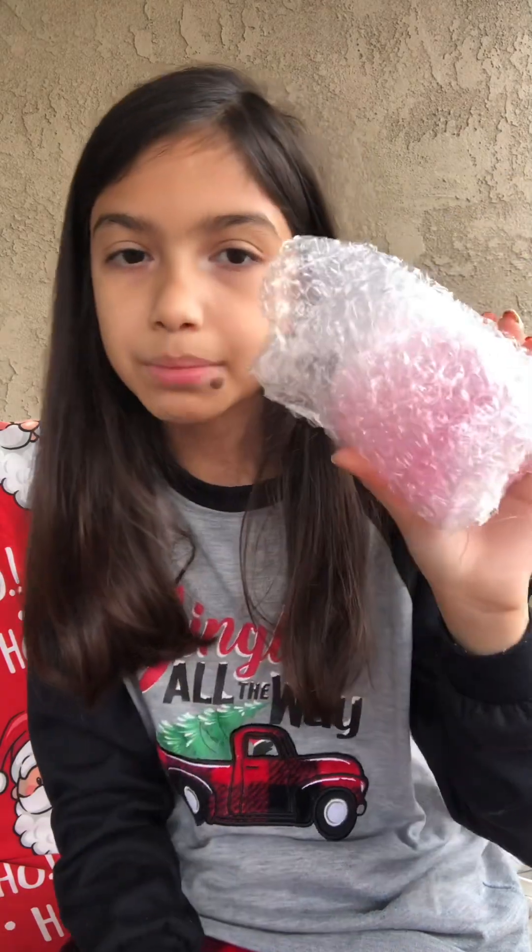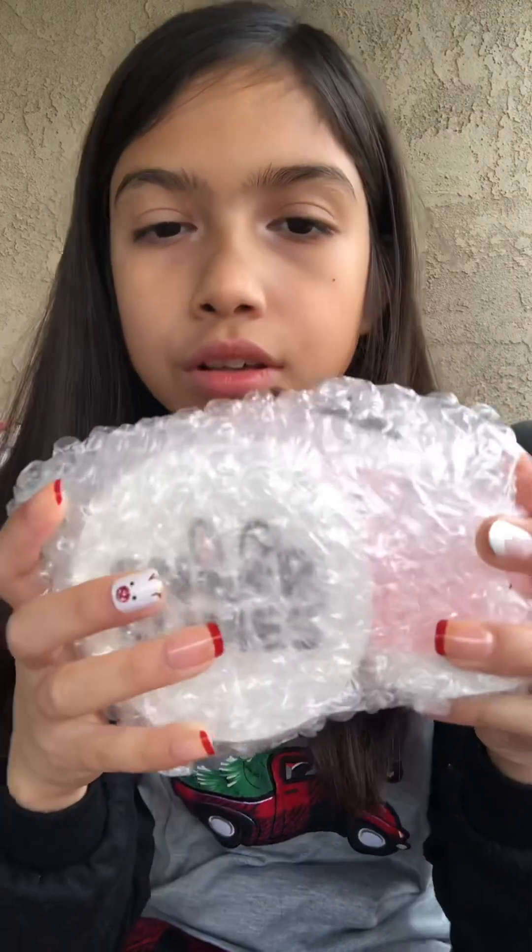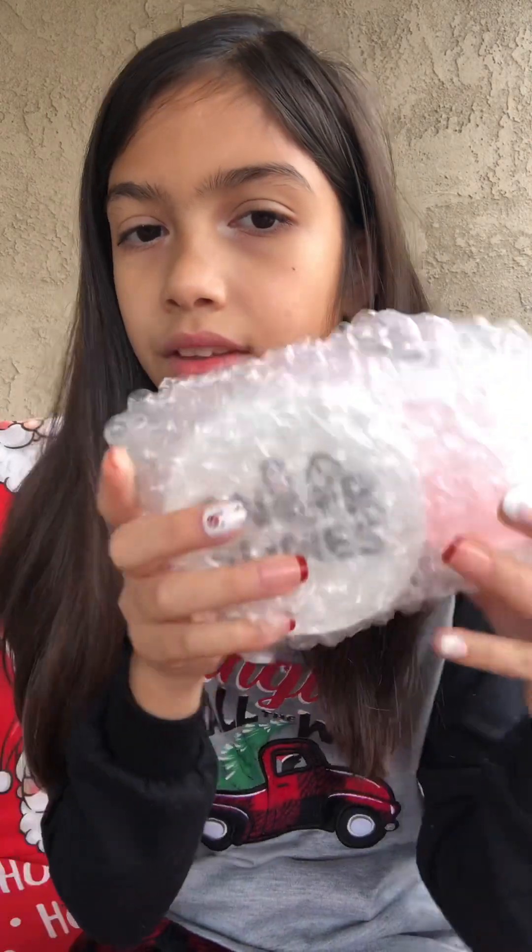This one is actually bubble wrapped and it's from Blushing BB. This one doesn't have a visible label on it, but I'm guessing this is My Melody Milkshake because it comes with a little straw. This one is also from Snoop Slimes and it's bubble wrapped. This one is Peach Crush, and it comes with a mini slime.